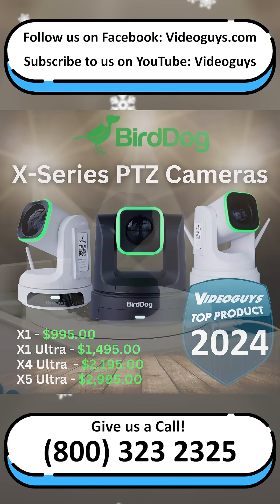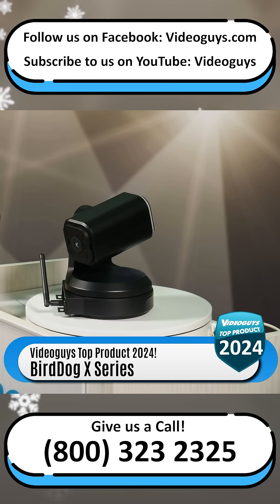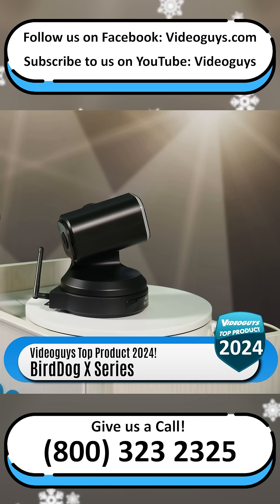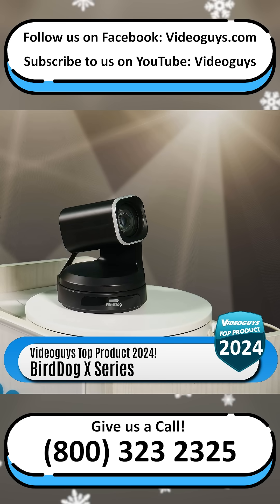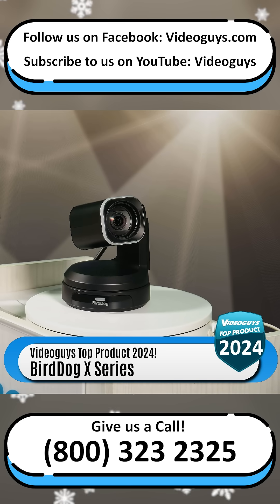They came out with four. The X1, which is an HD camera on sale for $9.95 with Wi-Fi. The X1 Ultra, which is 4K 12X optical zoom for $14.95 with Wi-Fi.